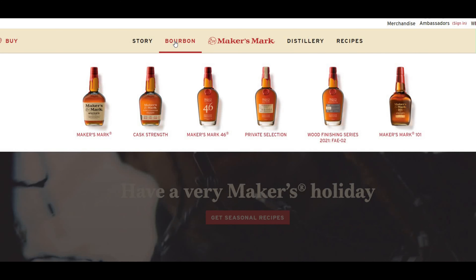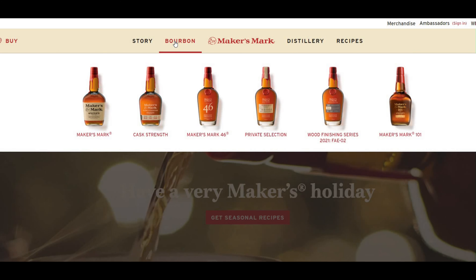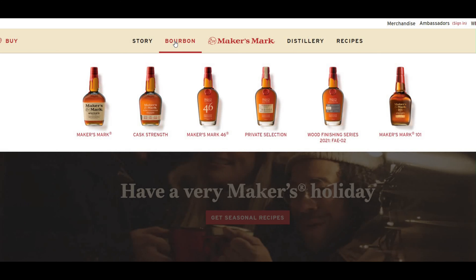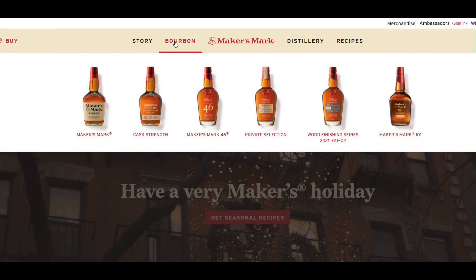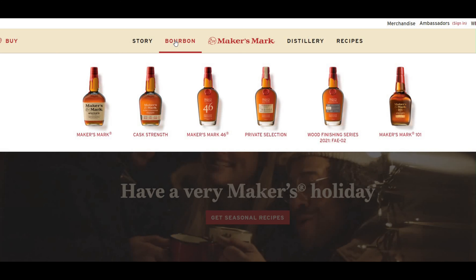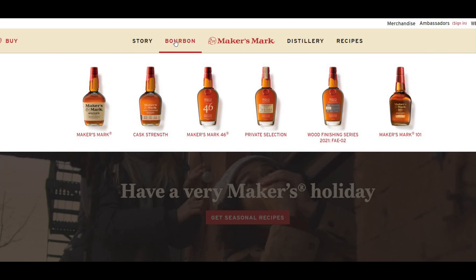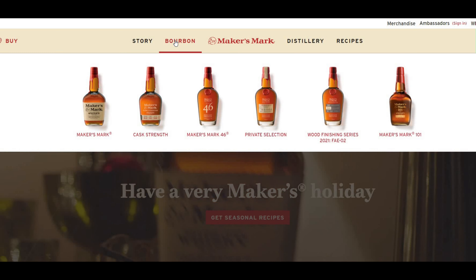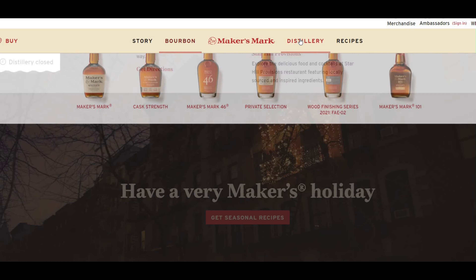A lot of people know, of course, Maker's Mark the classic. But now they have a little bit of everything — the Maker's Mark 46, I love, the private selection. They've got some great bourbons there; we picked up a couple while we were there. The wood finishing series is fantastic. Maker's Mark 101 is pretty special. A lot of great stuff here.